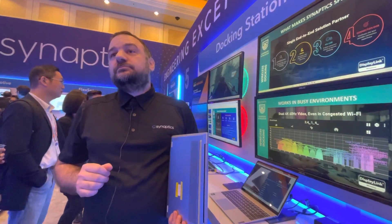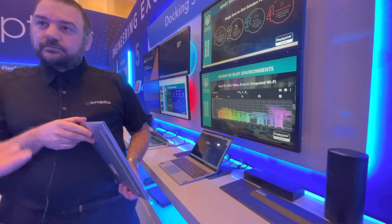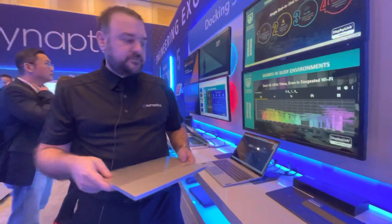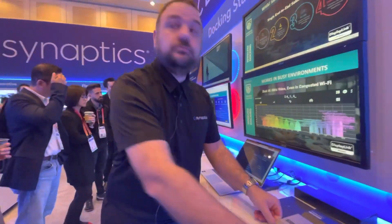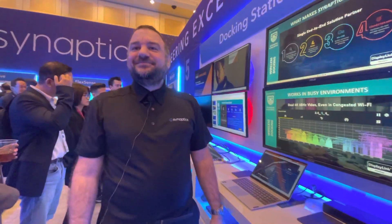For availability later this year, that's this specific product from Lenovo bundled together — and you buy it from Lenovo or wherever you normally buy Lenovo products. Thank you very much, thank you for your time.